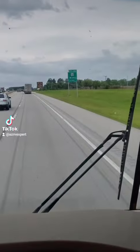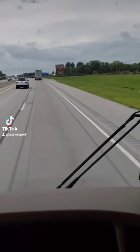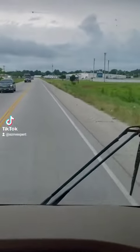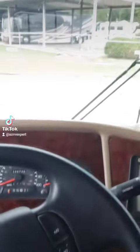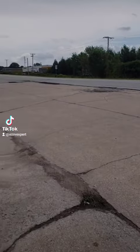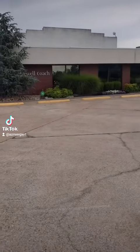So here we are. Exit 313 off I-40. I've never seen it before, but I assume it's this great big huge white building right there. Right alongside Route 69 in Oklahoma is Newell Motor Coach.